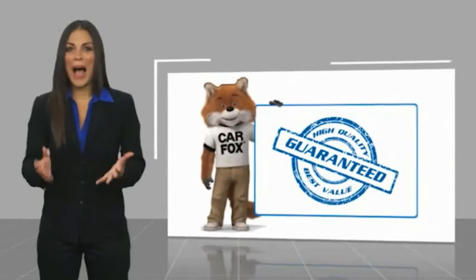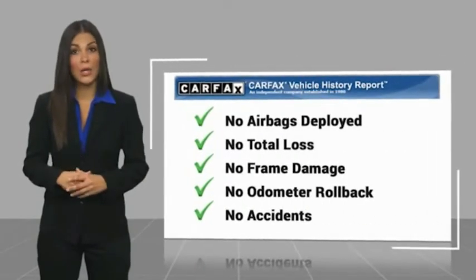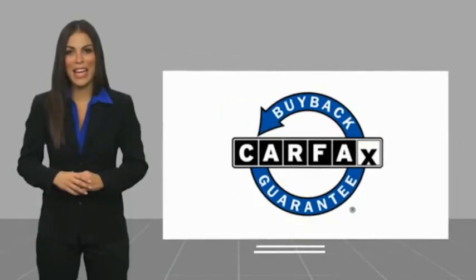Here's another high quality vehicle with a Carfax. Be sure to find a complimentary copy of this report online or contact the dealership. This vehicle qualifies for the Carfax buyback guarantee.